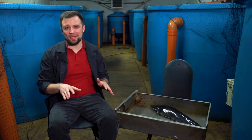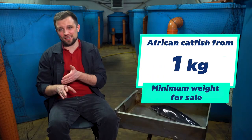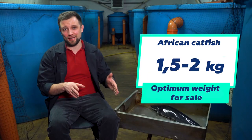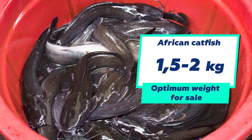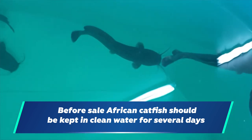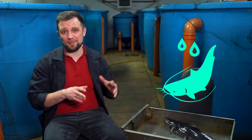Regarding grow-out African catfish weight and sales: the minimum grow-out weight starts from one kilogram, in certain cases 700 grams, but the optimum weight for sale is one and a half to two kilograms, which this fish reaches in five to six months. Be sure to keep African catfish in clean water without feeding for a few days before sale, so that its meat loses any possible off-flavor and your fish delivers an absolutely ecological and high-quality product.